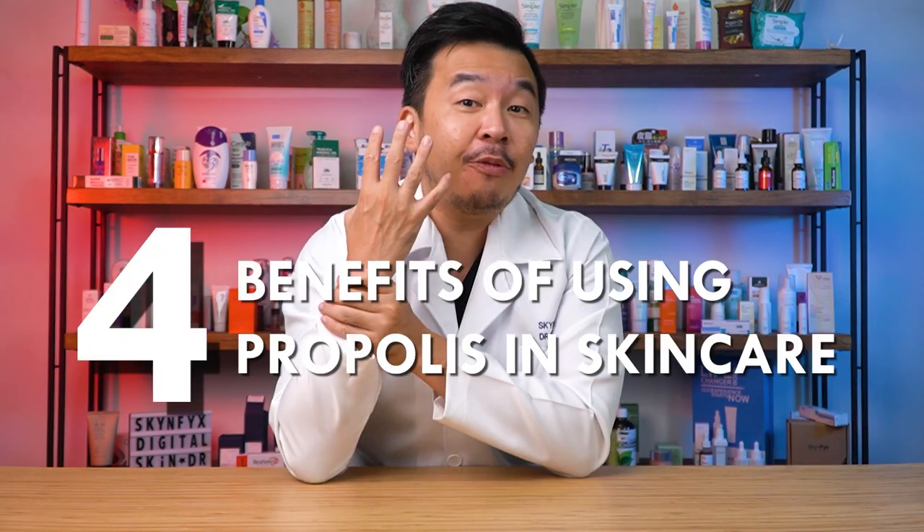There are four benefits of using propolis in your skincare. First, it reduces inflammation and hyperpigmentation. The compounds in propolis help reduce inflammation caused by infections or trauma — one sign of which is redness. If you suffer from sensitive skin or rashes, the anti-inflammatory properties can help. Similarly, if you have post-inflammatory hyperpigmentation such as PIE or PIH, propolis can help reduce those as well.